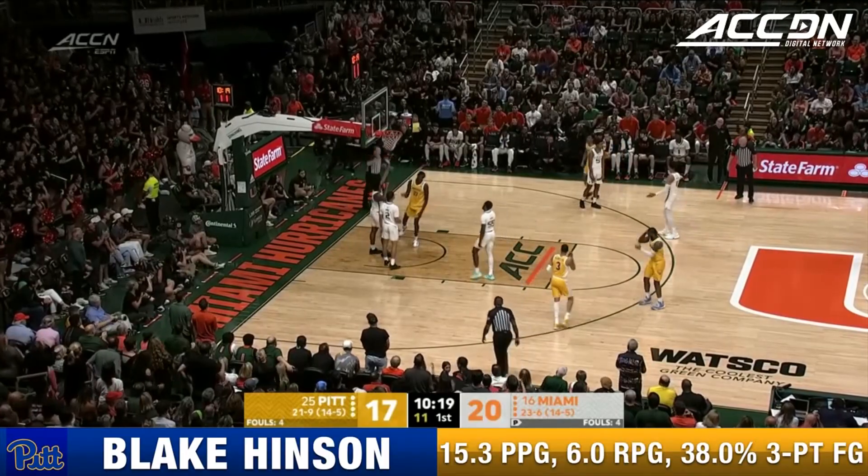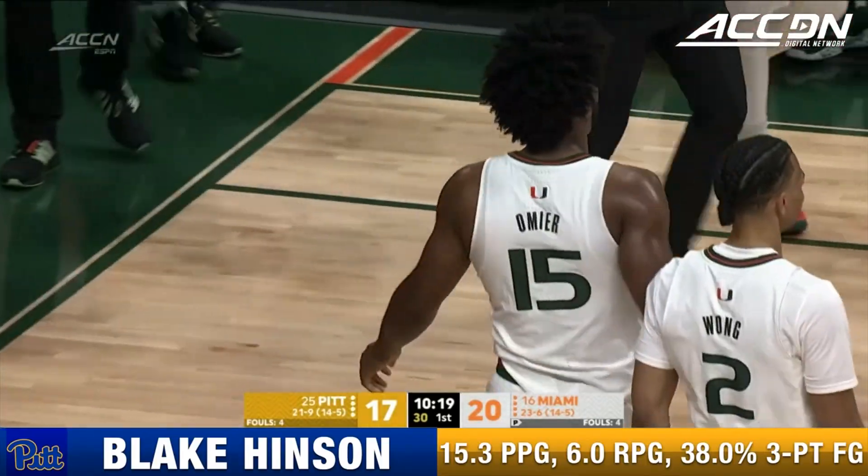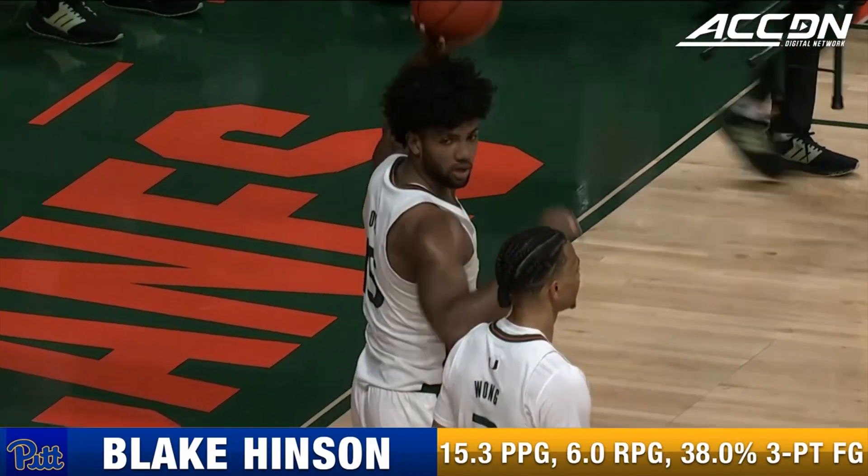Inside — count it, plus the foul. Federico, Federico. South Florida. This is an awesome back-and-forth game in the ACC.